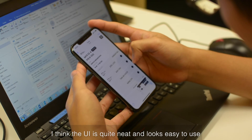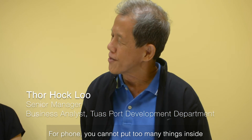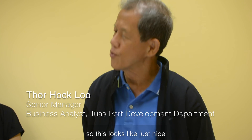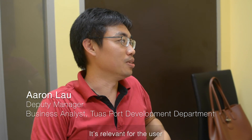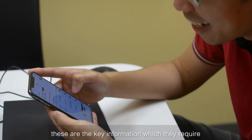I think the UI is quite neat and looks easy to use. For a phone, you cannot put too many new things inside, so this looks just right. It's relevant for the user when they go on site — these are the key information which they require.